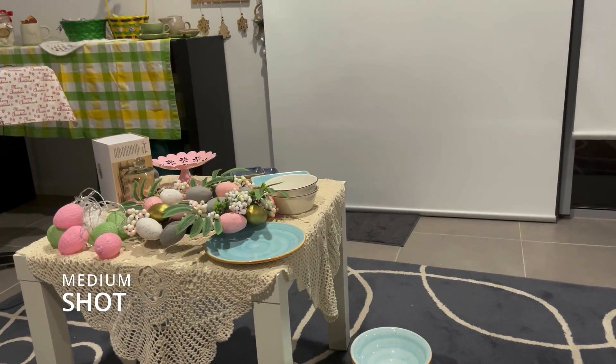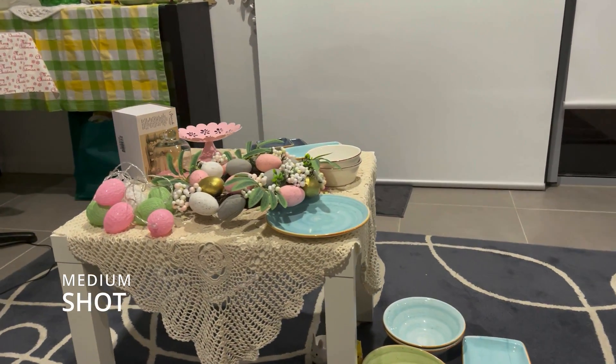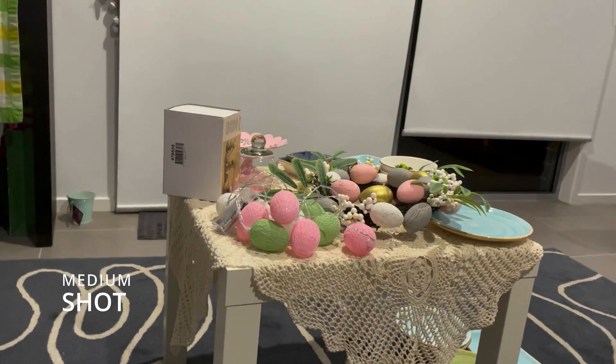Medium shot. It's a shot from the waist to the head. It aims to uncover the character details, and the main aim is to make viewers understand the story better.